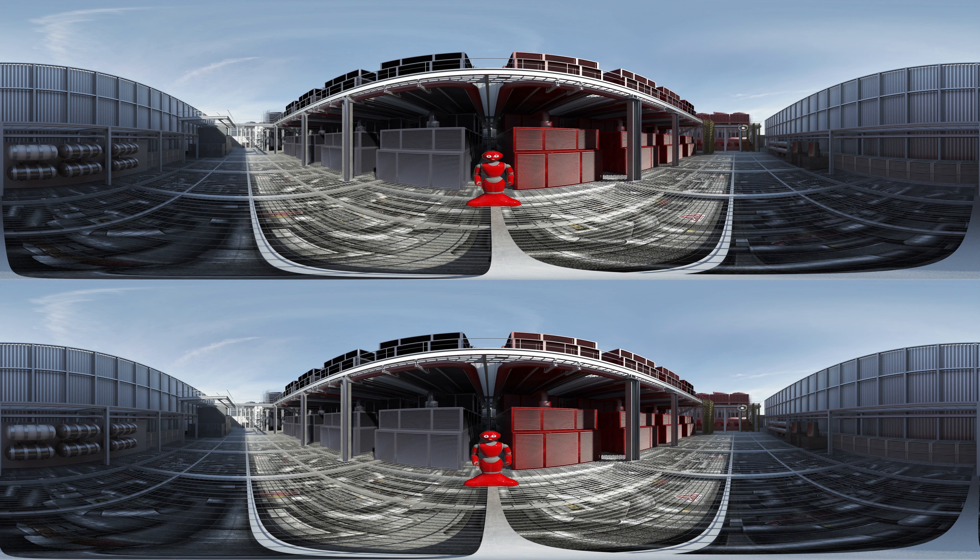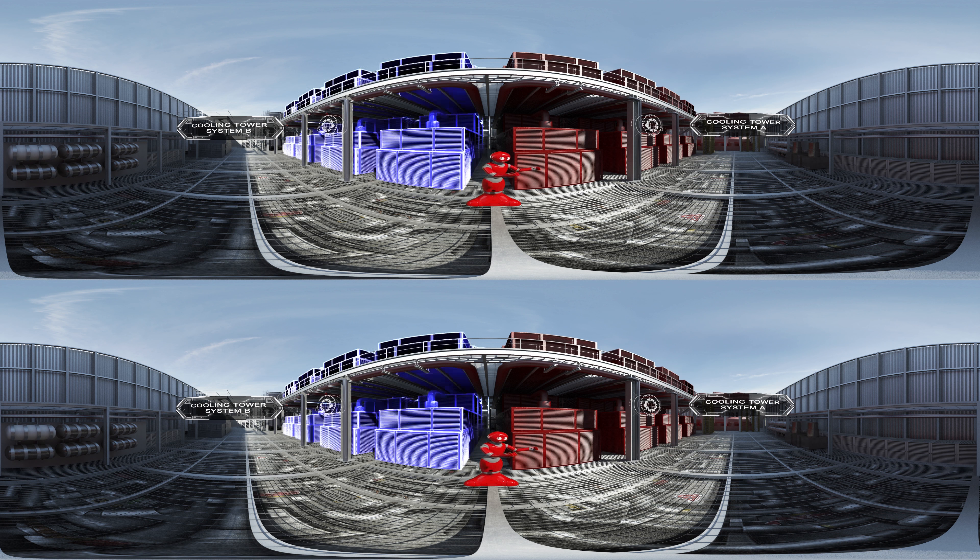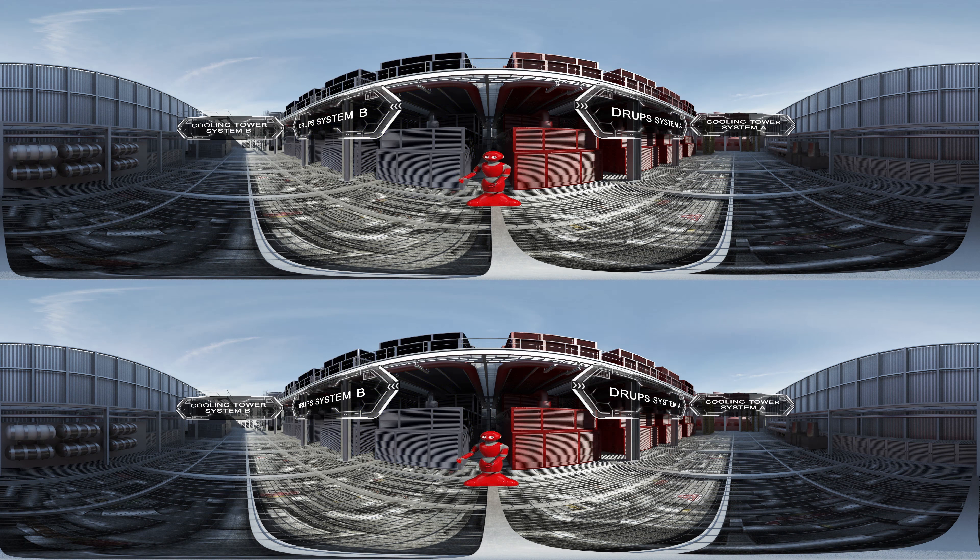At the roof are redundant cooling towers, part of the 2N cooling systems, and redundant risers as part of our 2N power system.